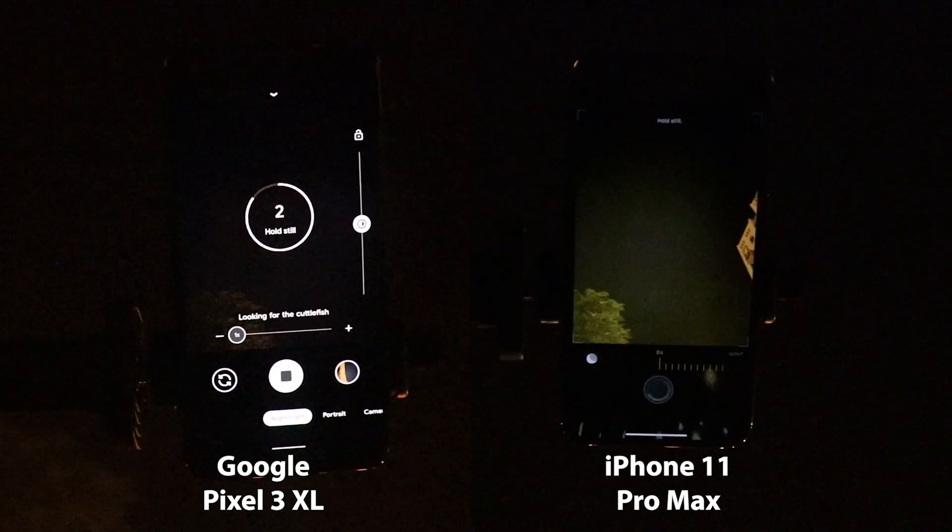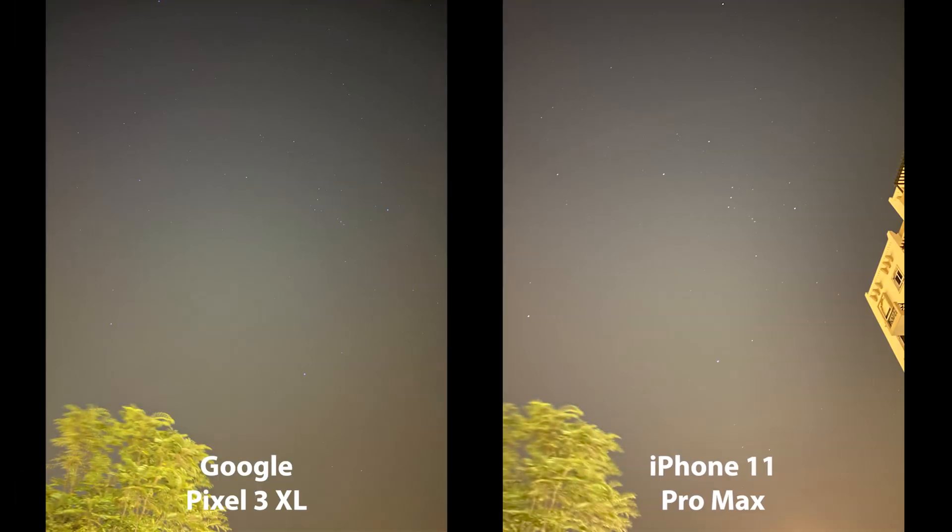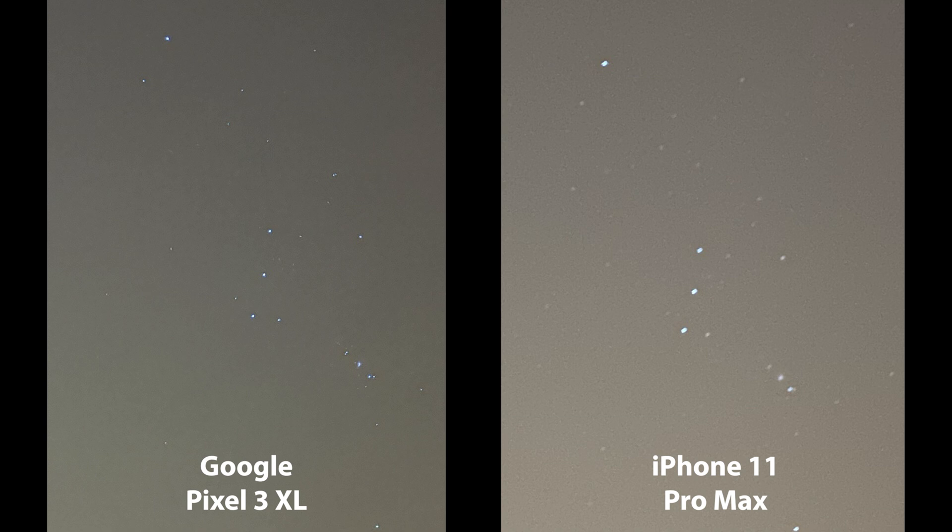In the first image, both phones did a very good job capturing the stars, but when you zoom in the Pixel image is less noisy and the stars are more detailed. The iPhone had an issue with focus because it doesn't have the infinity focus option available in the Google Camera app version 7. The Pixel also allowed more capture time, though I didn't expect this result from the iPhone — Apple is now a strong competitor to Google in photography.